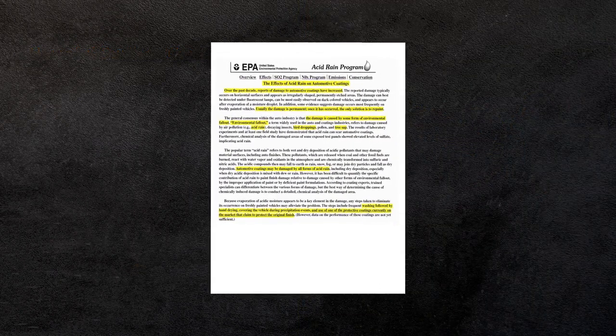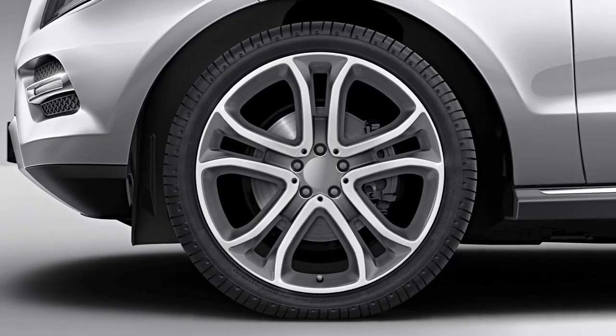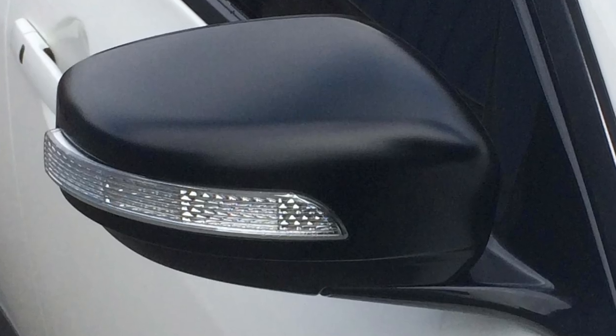According to the EPA, this damage is usually permanent, and the only solution is to repaint the vehicle. These same elements damage headlights, alloy wheels, and black moldings.